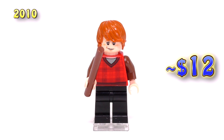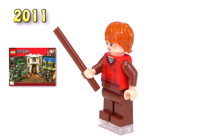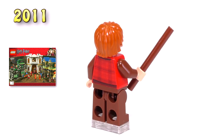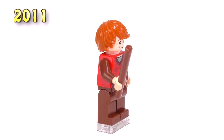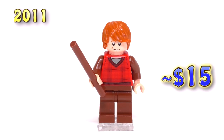In 2011 there was a gigantic, awesome Diagon Alley set that came out, and this Ron was basically released again. The only difference now is that he's got brown pants to match up with the arms on the torso, and that hardly seems a unique feature for this fig, but right now he is labeled at fifteen dollars.